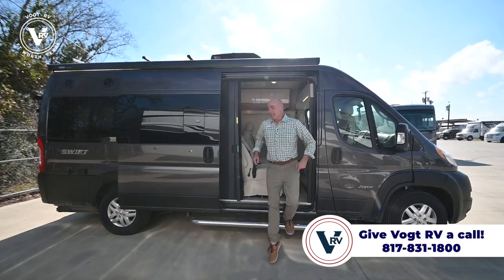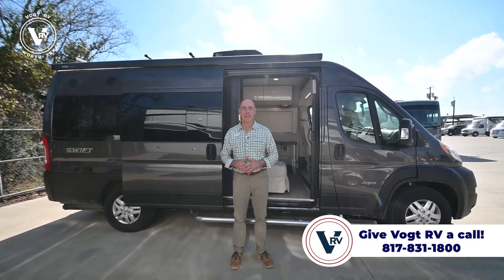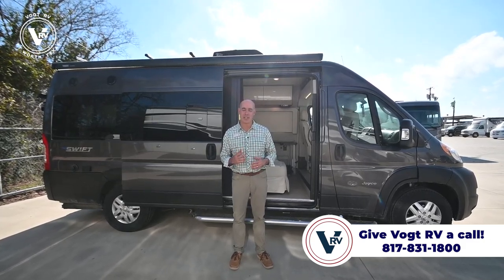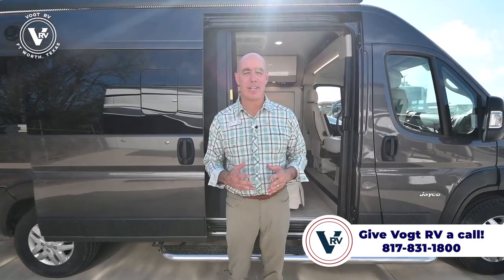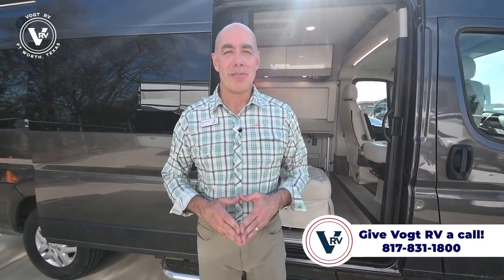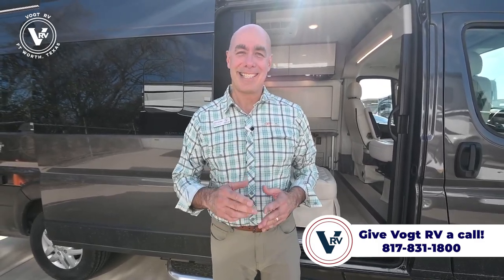So there you have it — the Jayco Swift 20A: small package, big features. We'd love to show this to you in person. If you want to give us a call here at Vaught RV, we'll get you hooked up with one of our motorhome specialists — they'll be happy to show it to you and answer any questions. We want to make sure you have a good experience here at Vaught. We think shopping for RVs should be as fun as using them, so give us a call and come see us.